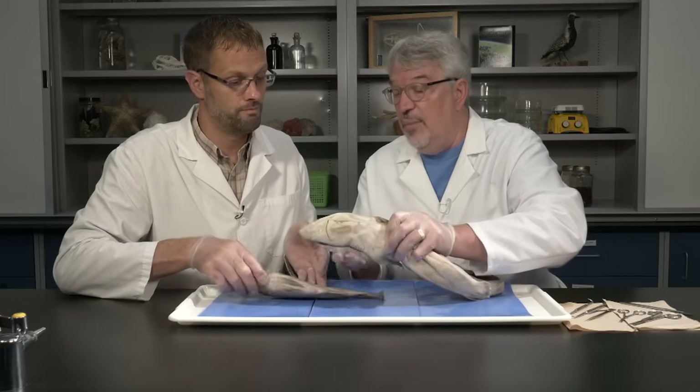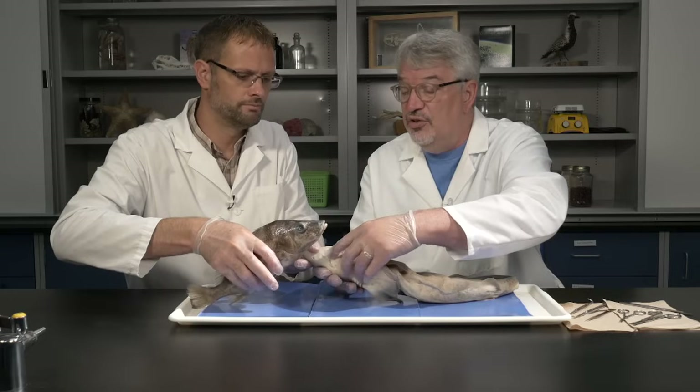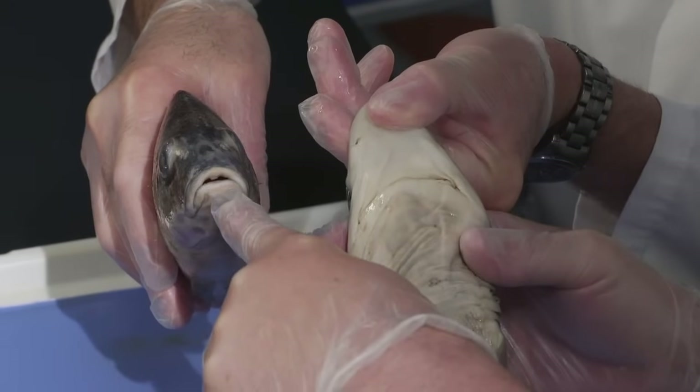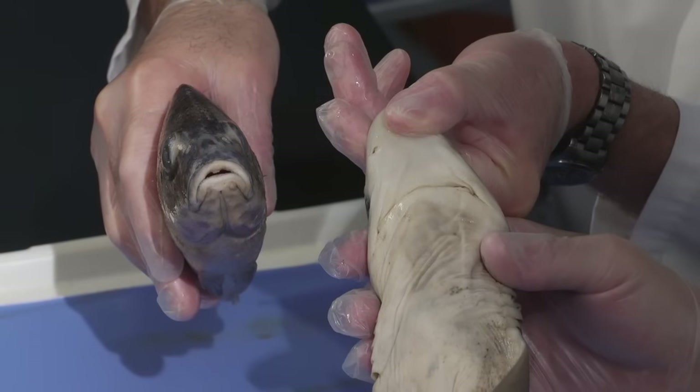The mouth is another important difference. The shark's mouth is on the underside of the body, whereas for most bony fish the mouth is terminal — it's at the front end.